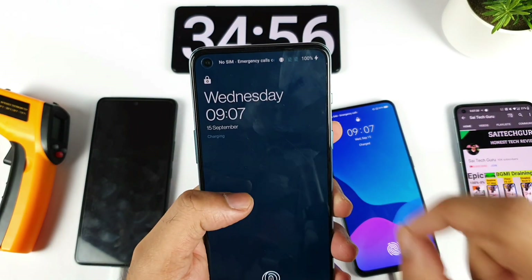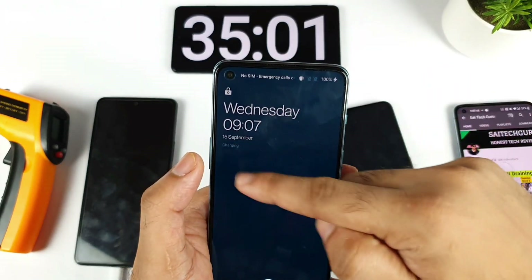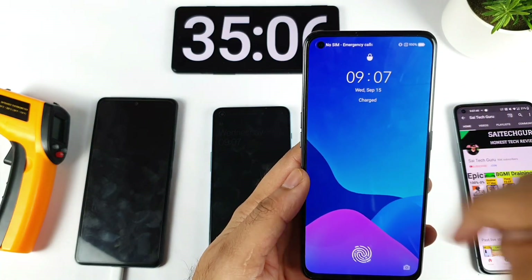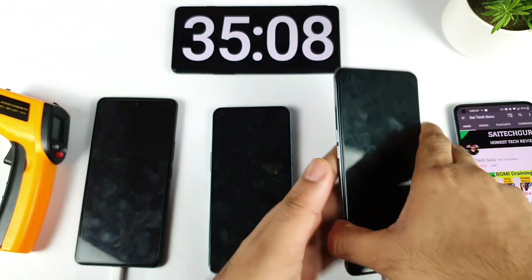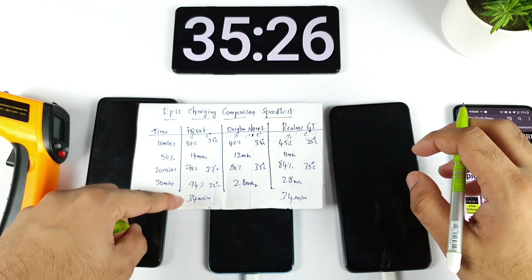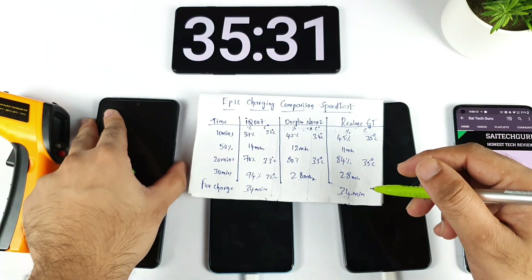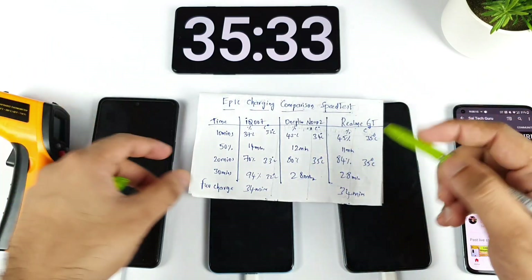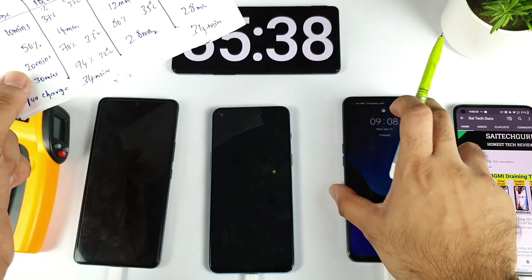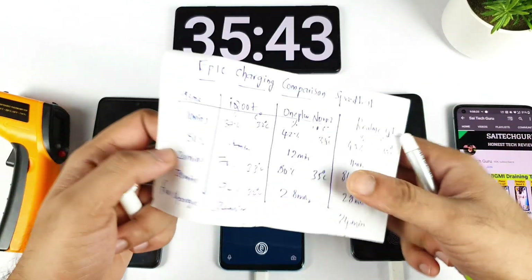Usually after 100% is filled we get a 'charged' message, similar to what we got on the Realme GT. At exactly 34 minutes the iQOO 7 device has charged completely to 100%, and the Realme GT also showed the 'charged' symbol. So the iQOO 7 was able to charge completely to 100% in 34 minutes — fully charged, not partially. The Realme GT also fully charged in 34 minutes, whereas the OnePlus Nord 2 is still showing the 'charging' symbol and may take a bit more time.